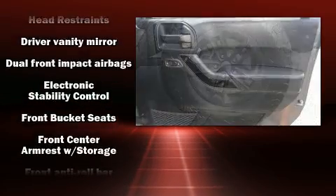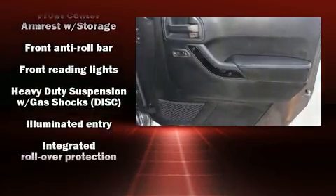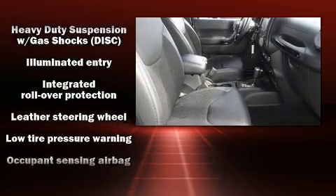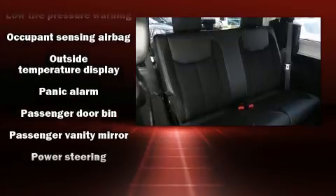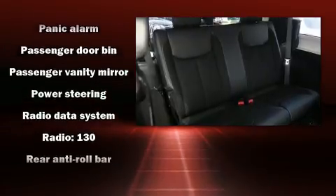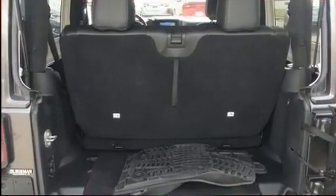Safety equipment has been integrated throughout, including dual front impact airbags with occupant sensing airbag, integrated rollover protection, traction control, ignition disabling, and four-wheel disc brakes with ABS. Brake Assist technology provides extra pressure when applying the brakes.